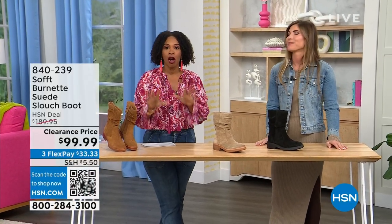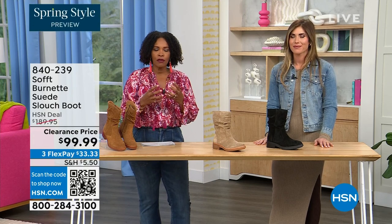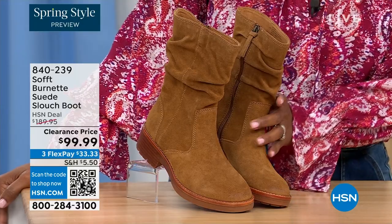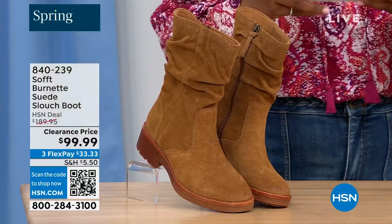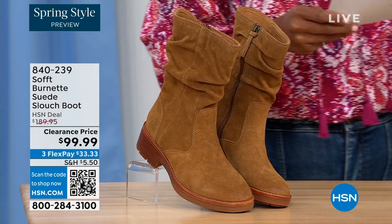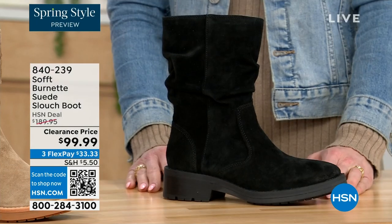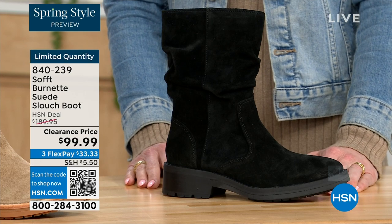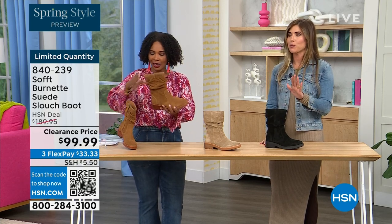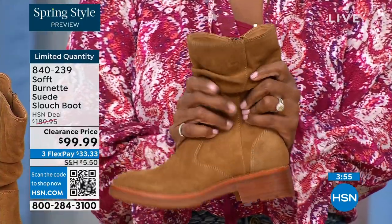We're talking Soft — a fantastic brand nearly 100 years old, making shoes with comfort in mind, but also style and quality. What you're looking at is called the Burnett — it's a suede slouch boot. We don't have a lot of these left. This one is called Brandy and has been going first all evening. The lightest option is called Barley, and then we have it in black. Sizes 6 to 11 including half sizes in medium widths. We took $90 off our regular HSN price — this is a steal. We've got 134 of them left.